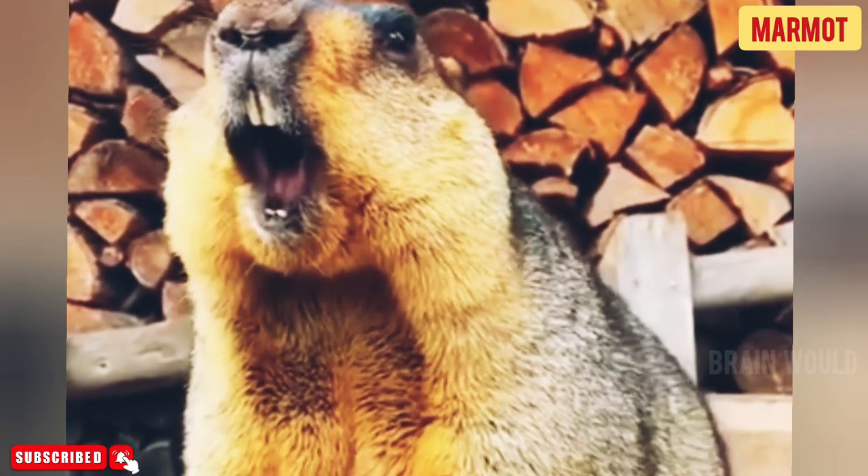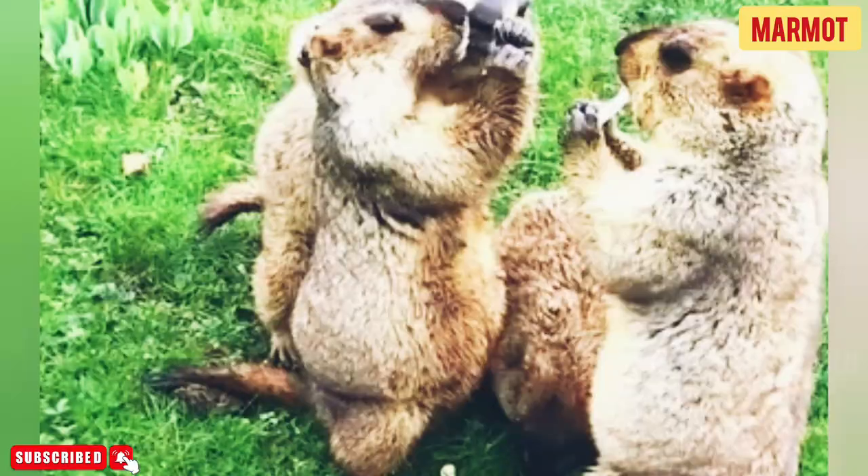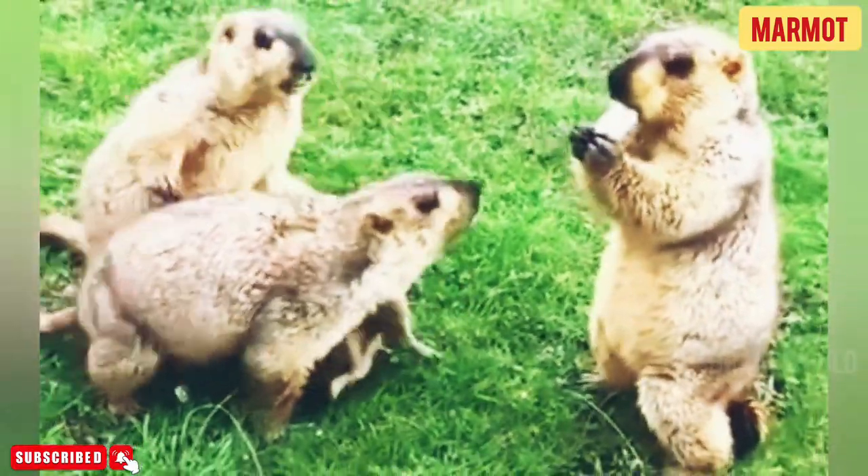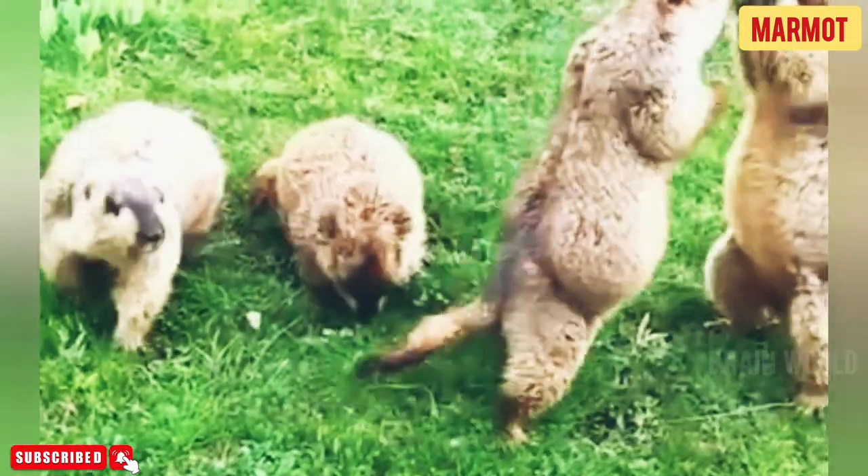The largest species is the Olympic marmot, which can weigh up to 18 pounds. Though it isn't a pet, it's almost as heavy as an adult dachshund.